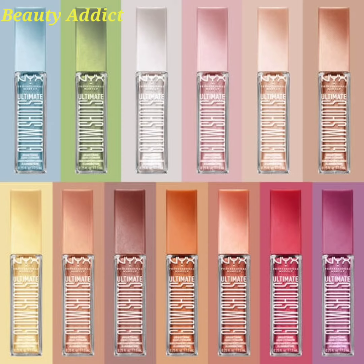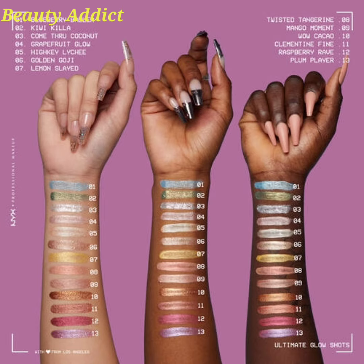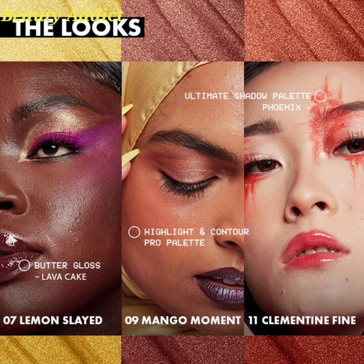Hi everyone, welcome back to my YouTube channel. Today I will inform you about the latest makeup news, which is NYX Cosmetics introducing new Ultimate Glow Shots, and it has 13 shades. Let's move toward the features of this product.